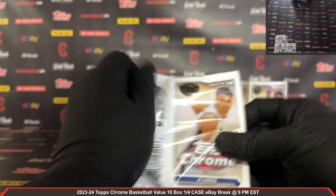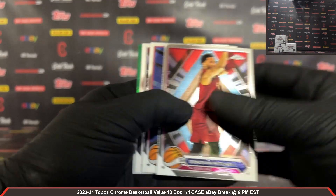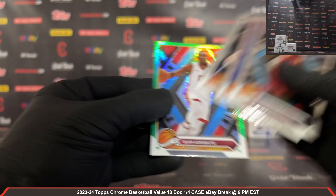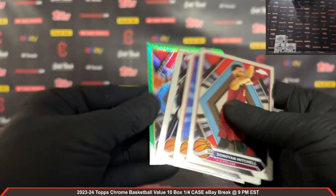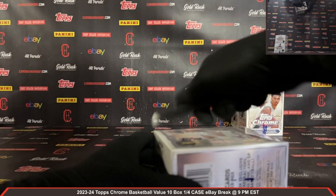Last pack out of box number seven — Anthony Black rookie for the Magic guys. Bam Adebayo — that's a green Topps Bam Adebayo there for the Heat. Box number eight, plastic coming off.